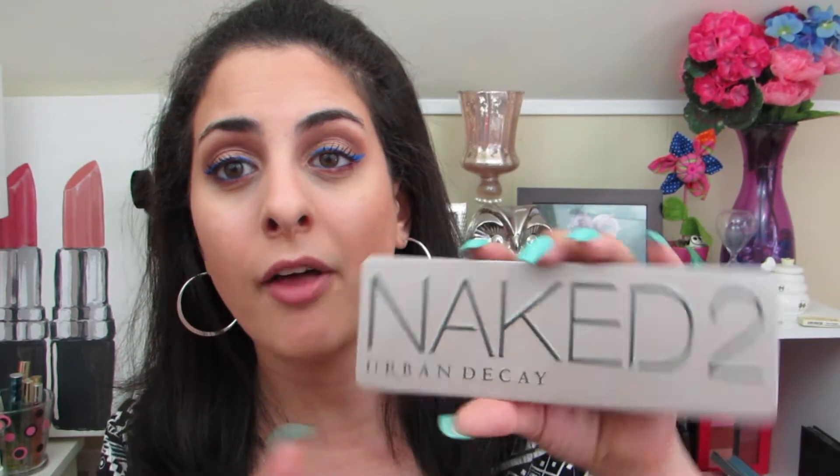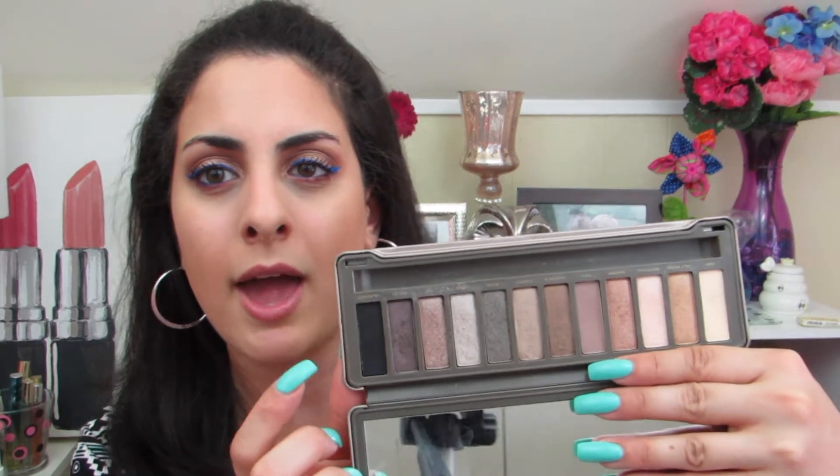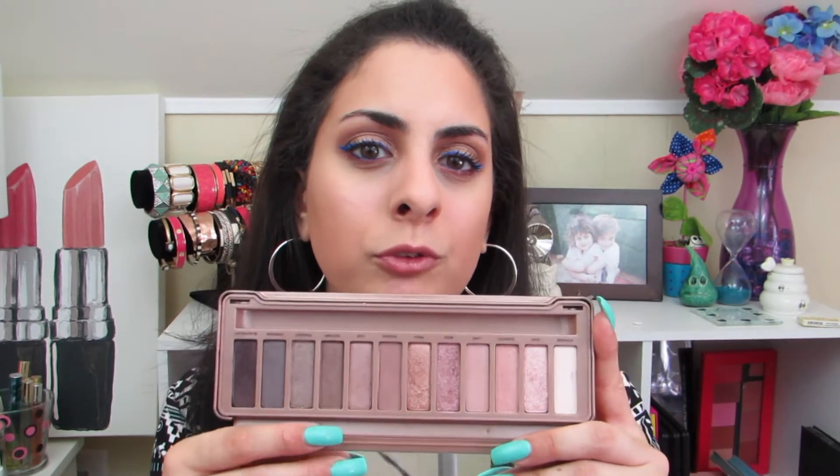I also have the Naked 2 palette. This is a little bit less used in my collection. I appreciate that they did include a matte black color, and I definitely think it's a fantastic all-around palette to have. The Naked 3 palette I also have — this is actually a beautiful palette for brides. I love how soft and feminine all the colors look, though I would be careful if you're a beginner because a lot of the colors are very similar.